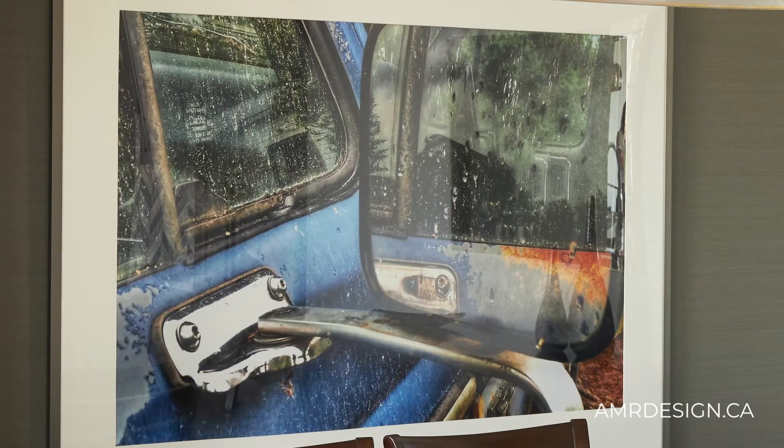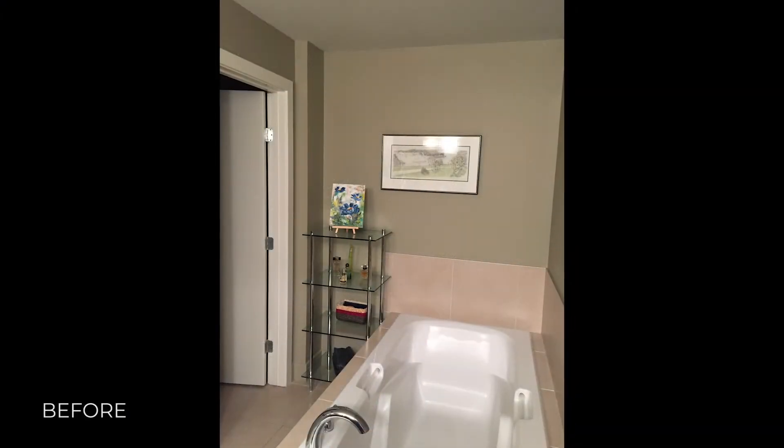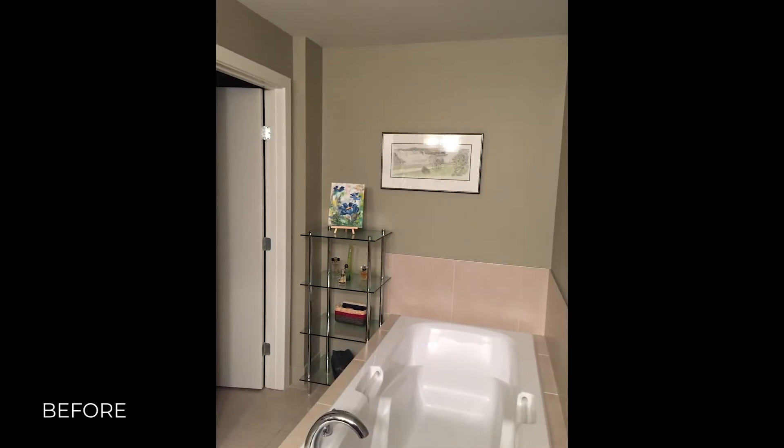The grass silk wallpaper in the dining room was used to highlight a feature — a local Edmonton photographer's artwork included in this renovation. Also included in this renovation was the ensuite bathroom.